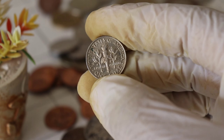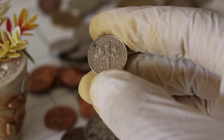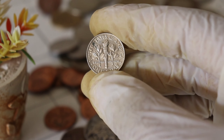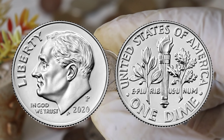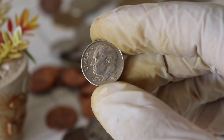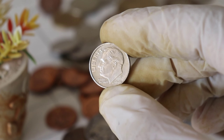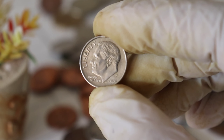Its rarity, historical significance, and potential for high value make it a fascinating piece for collectors and investors alike. Finally, this coin's value on the market is $3.5 million. If you've found one of these coins or have any exciting coin stories to share, please let us know in the comments below. Don't forget to subscribe to our channel for more thrilling coin-related content. Thanks for joining us today, and happy coin hunting!